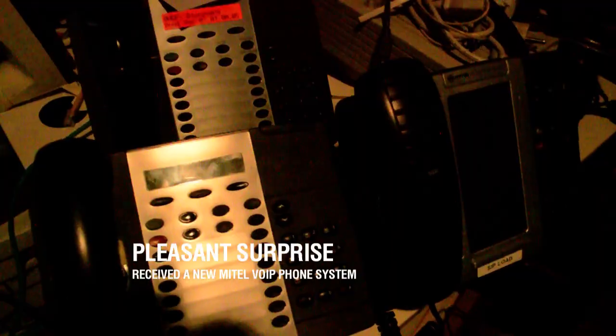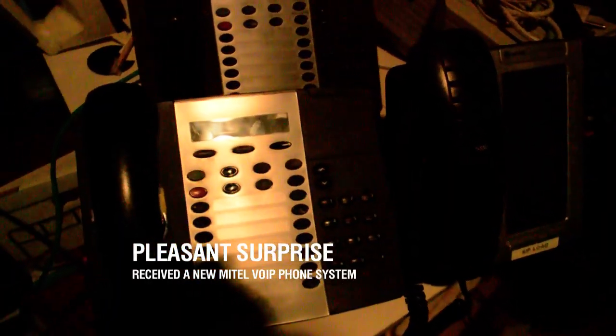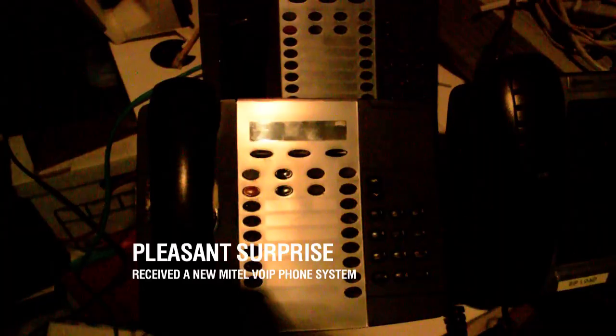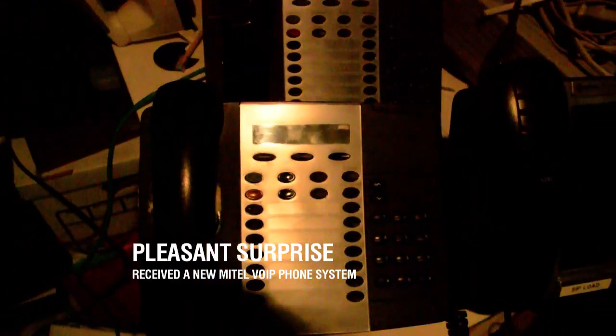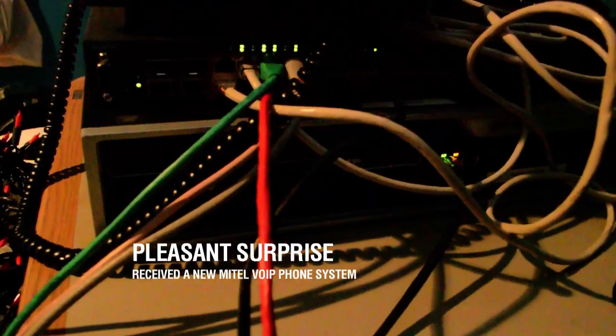This pleasant surprise came to the museum from one of my followers, Jason, who gave me a Mitel IP PBX without really much anything in return. I really appreciate it and in today's clip I just want to show you the phones that I got.